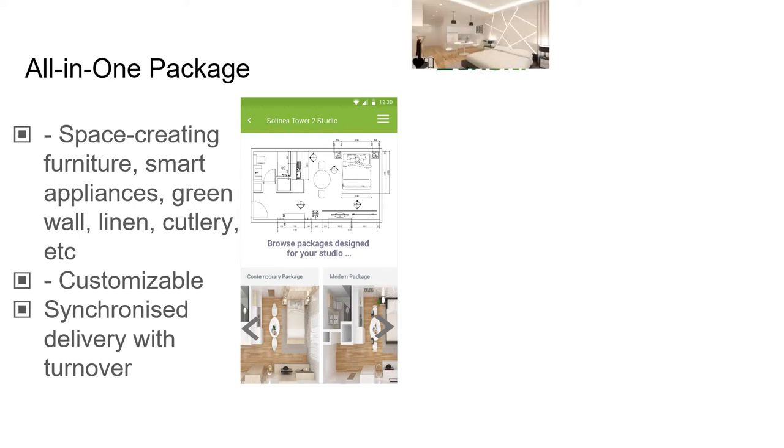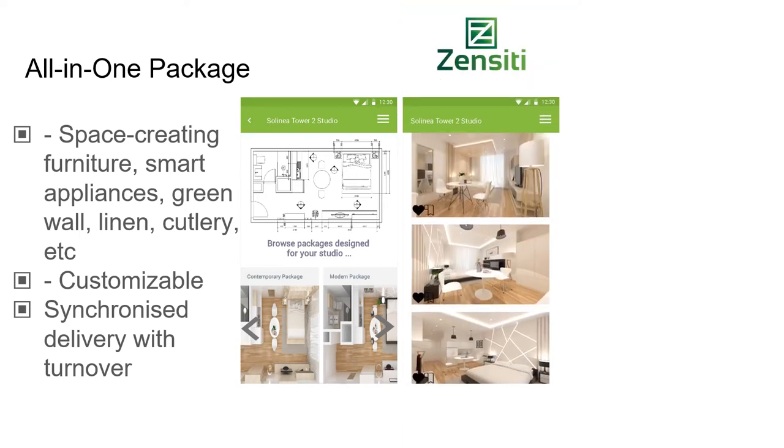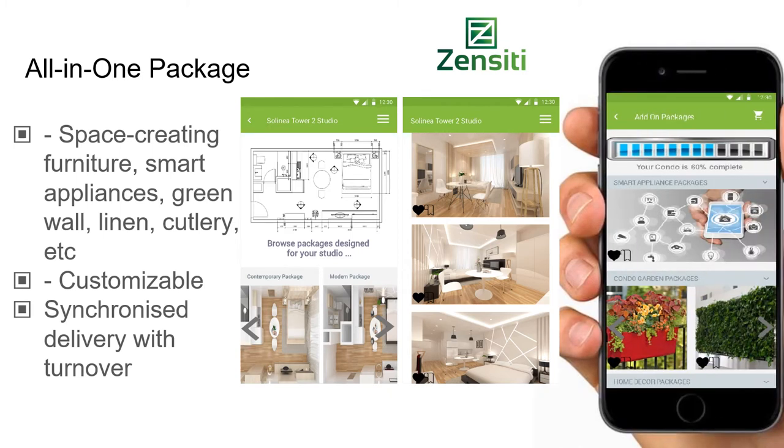We will be offering smart appliances and garden wall product packages after launch. In stage two, customers will have the ability to use augmented reality on their phones in a developer's showroom or their home to see the furniture in their empty apartment. Imagine seeing a package on your phone and then walking into a brand new apartment fully furnished exactly to your liking.